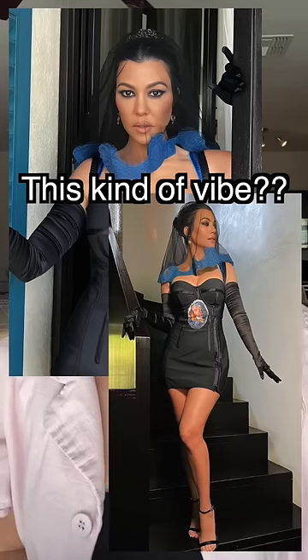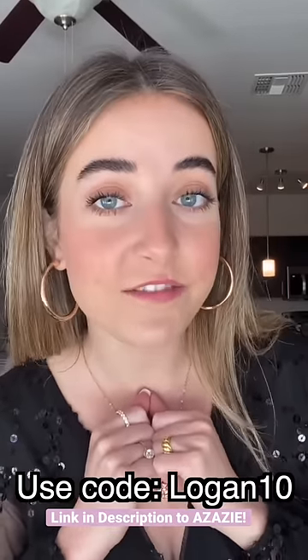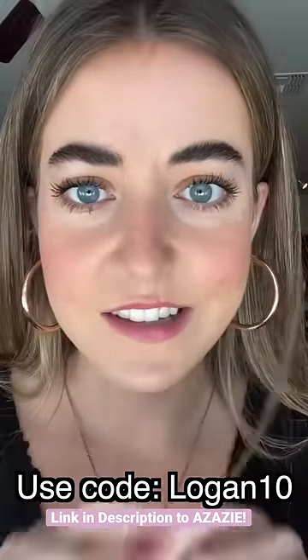I got this jumpsuit — maybe I wear black and all my bridesmaids wear white for the bachelorette party. I already tried it on though. They actually gave me a code, LOGAN10, that you can get 10% off your next order. They also sell wedding dresses, so go check it out.